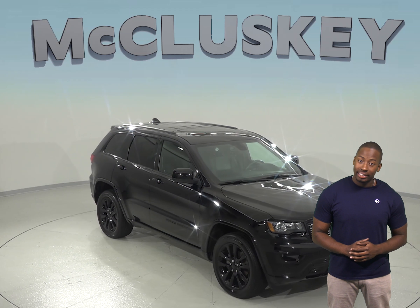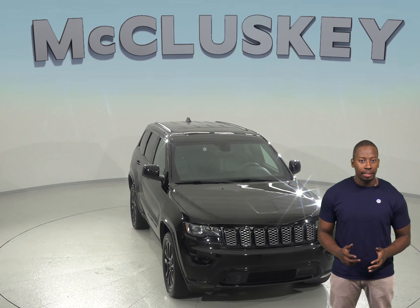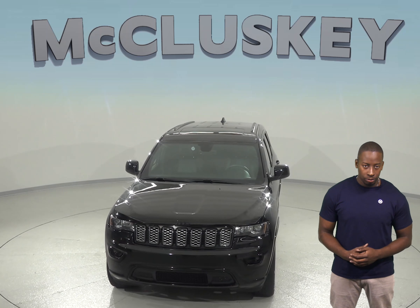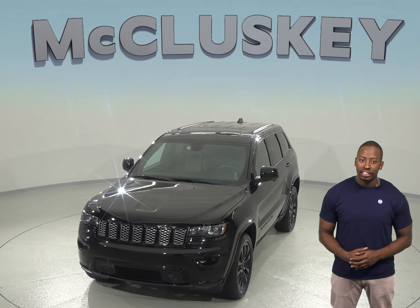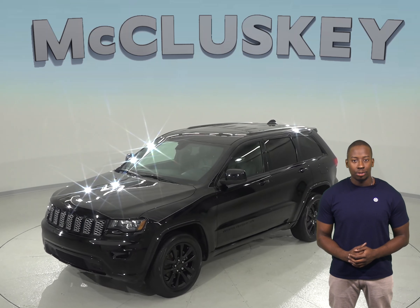If you're looking for an SUV to take you on your next adventure, then take a look at this 2017 Jeep Grand Cherokee Altitude. Inside you'll find very clean upholstery, and you'll have the freedom to take this Cherokee just about anywhere with its ABS brakes and traction control.